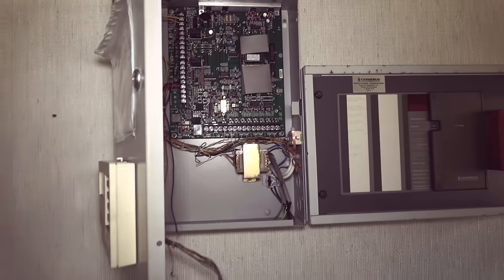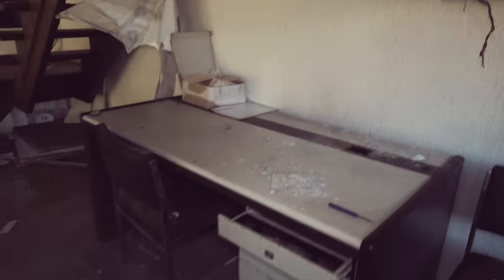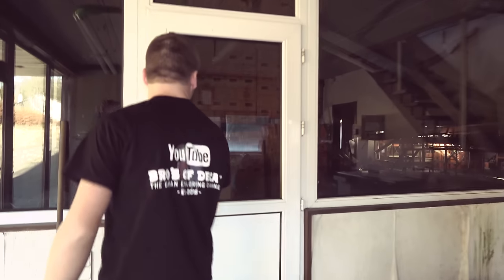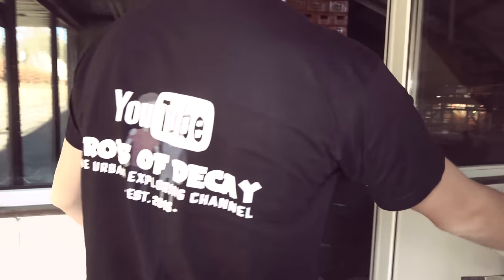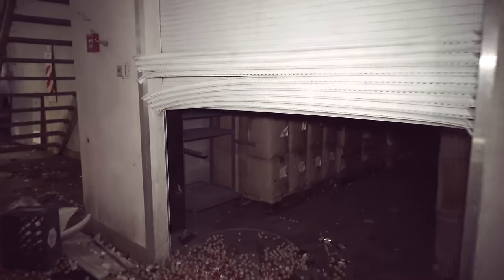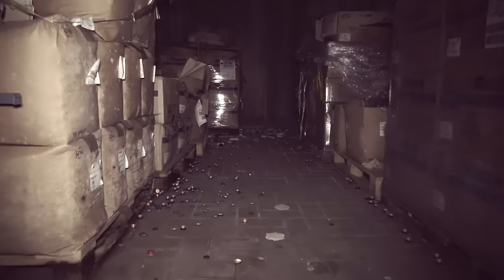Let's have a look into the factory. You come into the factory and down here to the right there is something really special — the whole room is filled with caps of bottles.